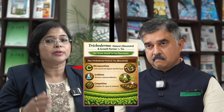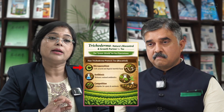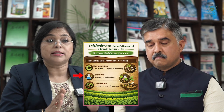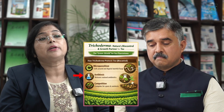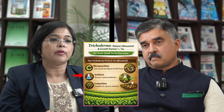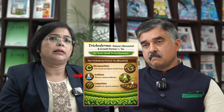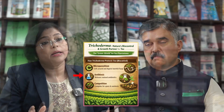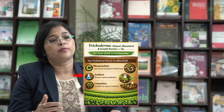For some pathogens it cannot reach directly, so when the pathogen is at a distance, trichoderma secretes antibiotics through a mechanism called antibiosis. These secreted antibiotics are both volatile as well as non-volatile. In this way, they kill the pathogens which are responsible for disease.